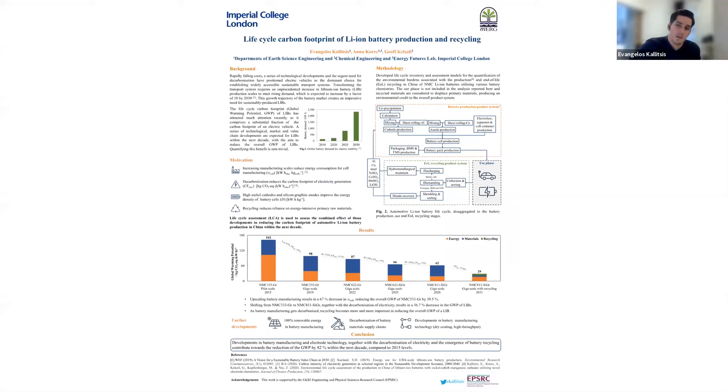Hello everybody. My name is Evangelos. I'm a final year PhD student, and today I'm going to present you with an extract of my PhD research on the life cycle carbon footprint of lithium-ion batteries for electric vehicles.